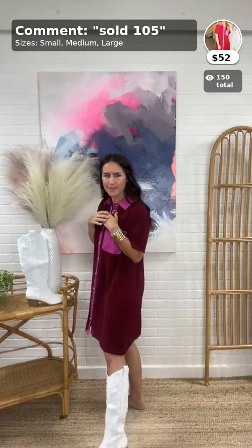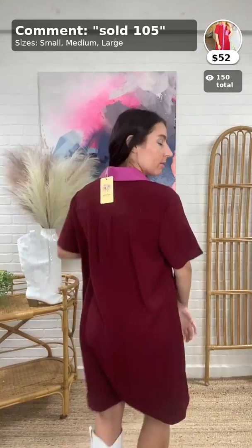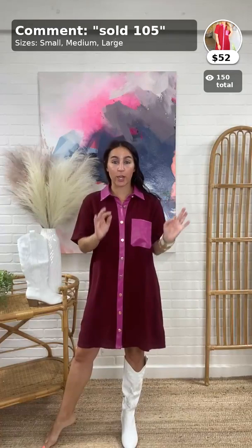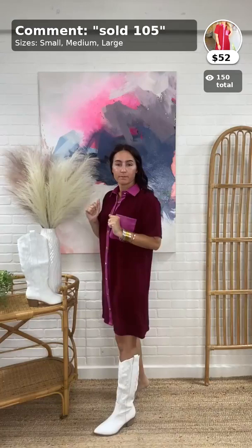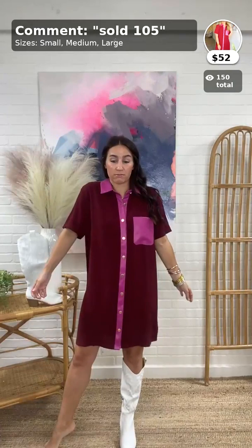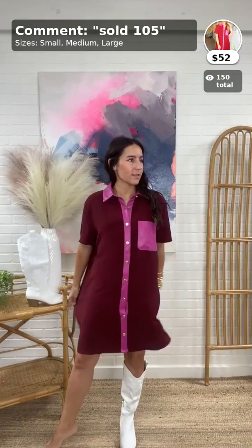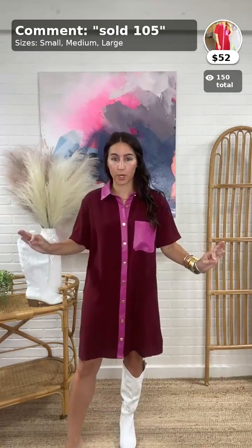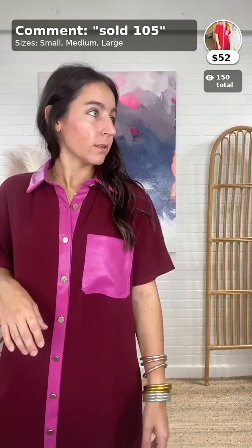I'm obsessed — plus how cute is it with these white boots I'm going to show you next? Here's the back — a great length so you don't have to worry about bending over. Short sleeves, perfect for transitioning from summer to fall. As far as sizing — it's flowy, you have plenty of room, go with your true size. It's a shirt dress that hangs straight down without looking super oversized, which is amazing.